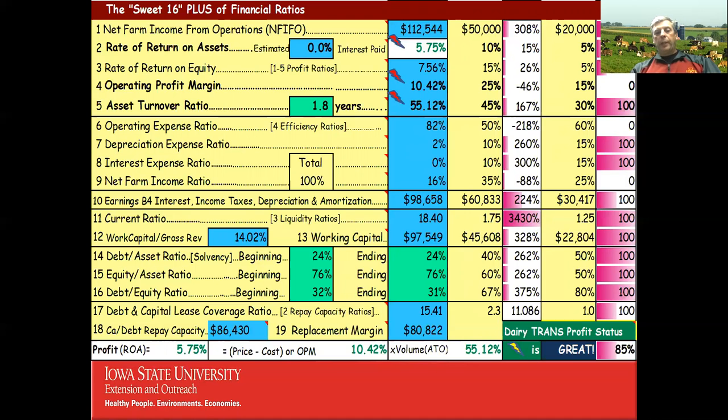The key equation is: Profit = Return on Assets = Operating Profit Margin × Asset Turnover Ratio. Think of operating profit margin as (price − cost), and asset turnover ratio as volume — how many years to gross enough income to pay for all farm assets. Multiply OPM by ATR to get return on assets. The Dairy Trans profit status on this farm is excellent at 85%.